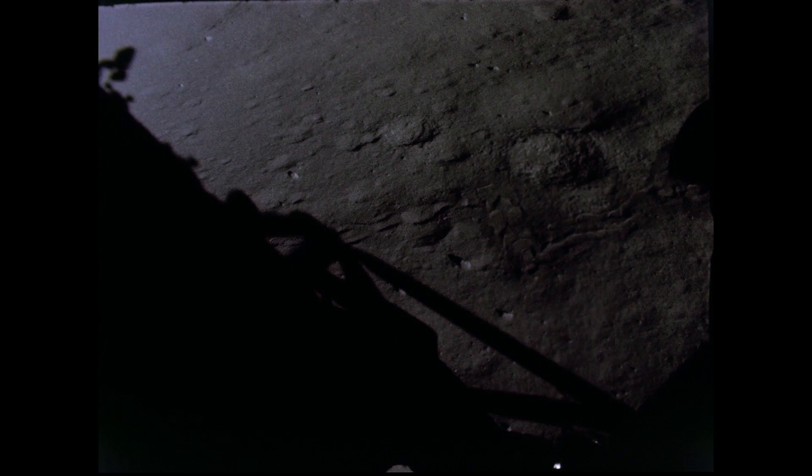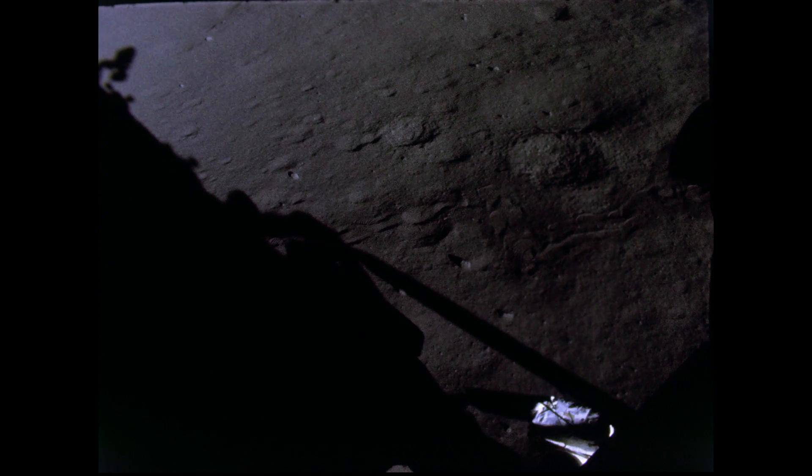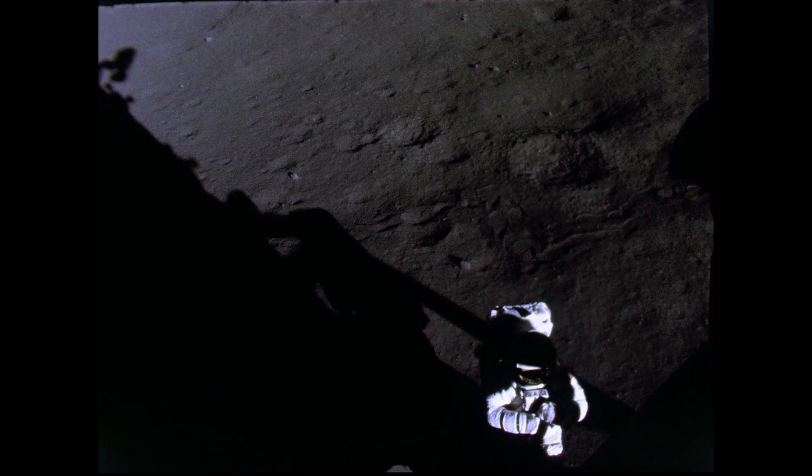I'd sure like to think that wheel's where it's supposed to be. It looks good to me. Bob, so far the rover looks pretty good.